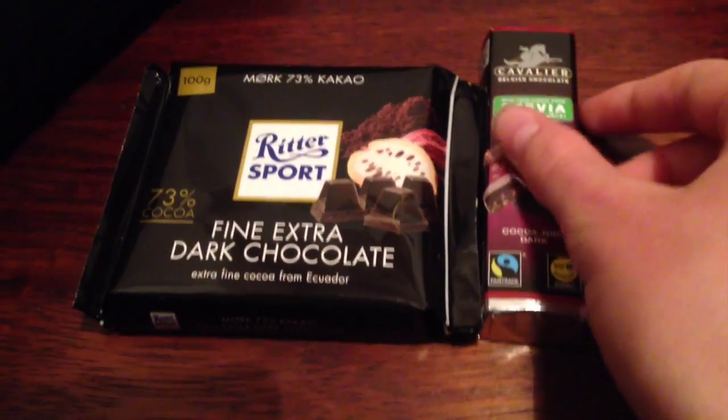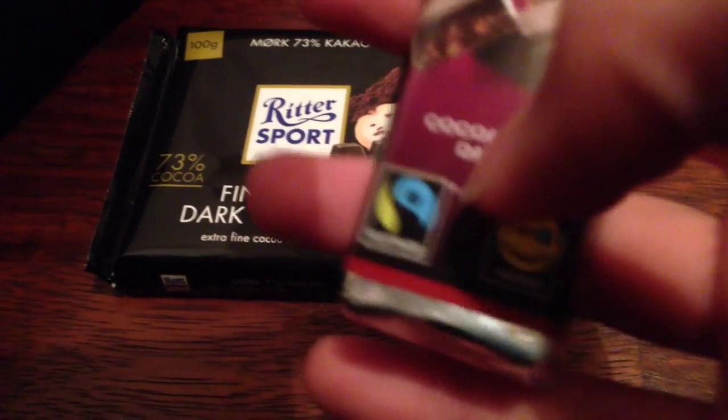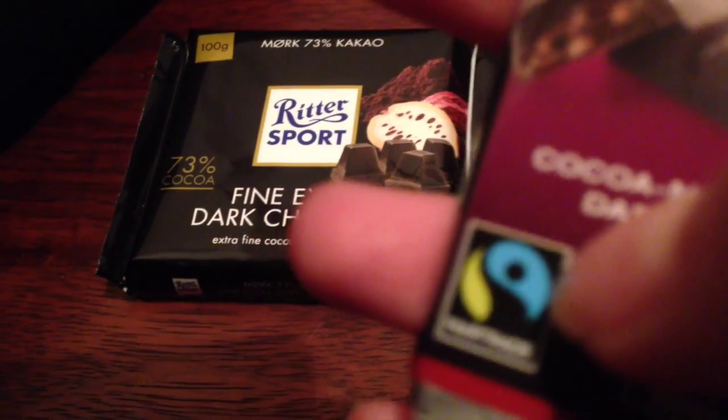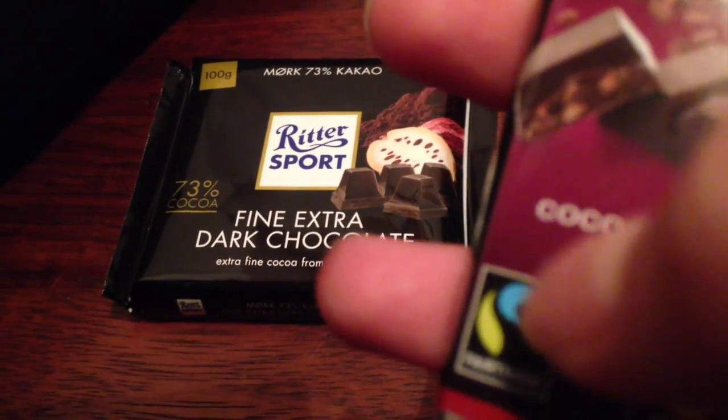Now how do you actually spot fair trade chocolate? You want to look for an icon which looks like this on the chocolate packaging. If it has this icon, then it is fair trade.